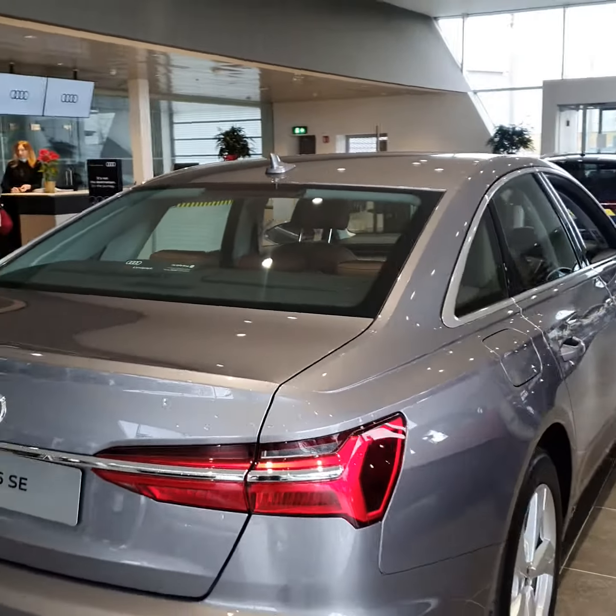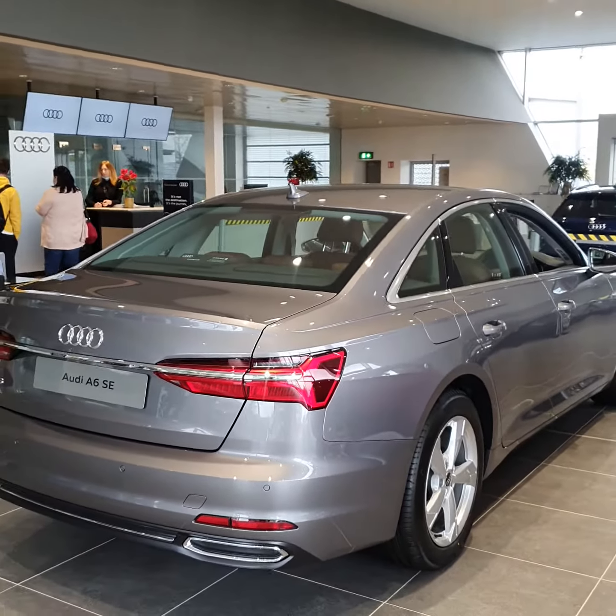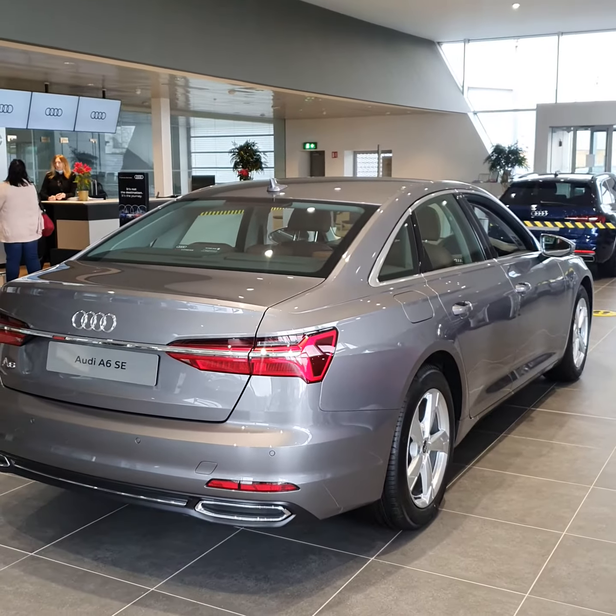Should you have any further questions or queries on our A6 SE, just give the sales team a call on 061-336-000.